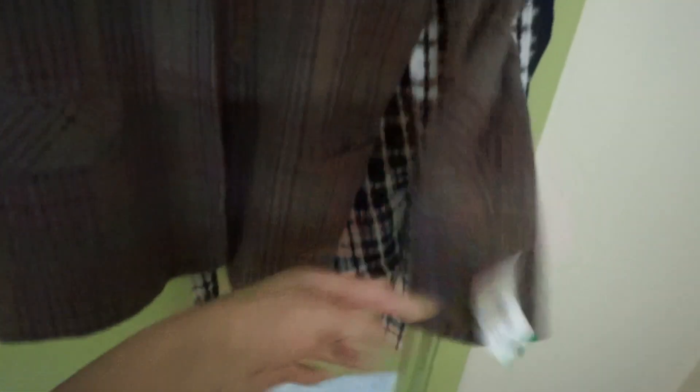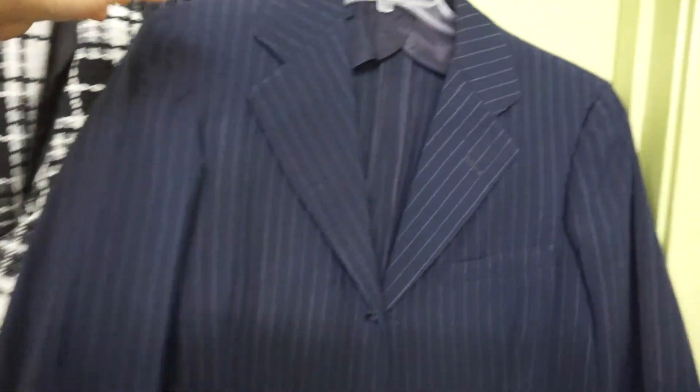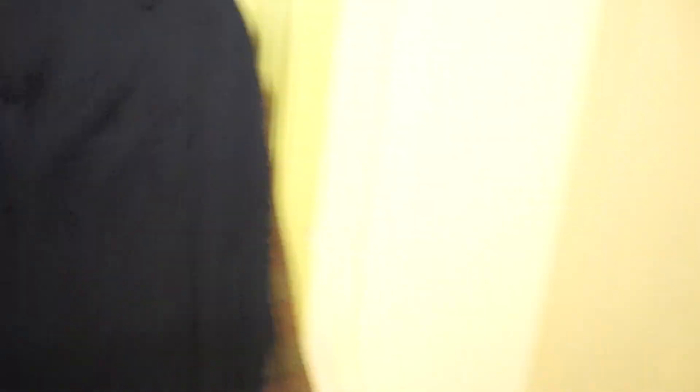This one is eight dollars — stripe design, also has shoulder pads. I'm going to try this one on next, so we'll see.